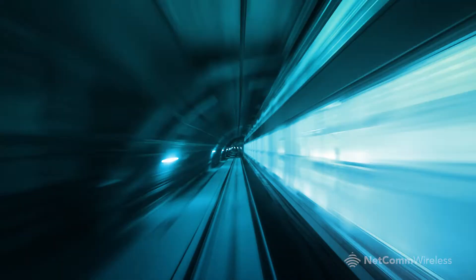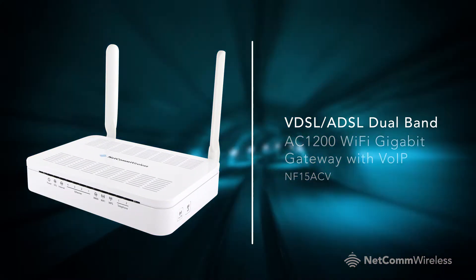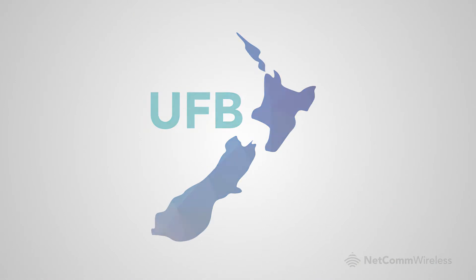Superfast Internet is here, and you can make the most of it with all-in-one access. The Netcom Wireless VDSL-ADSL Dual Band AC1200 Wi-Fi Gigabit Gateway with VoIP comes with all the features you need to connect to virtually any internet service in New Zealand.